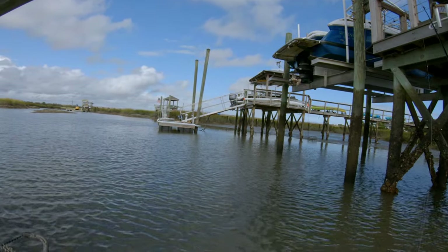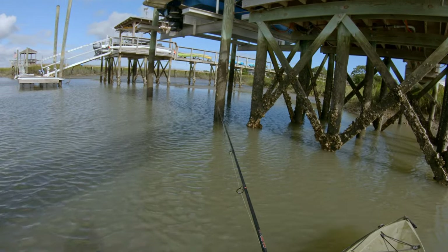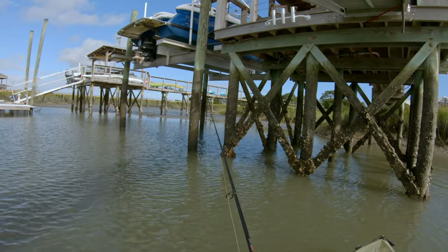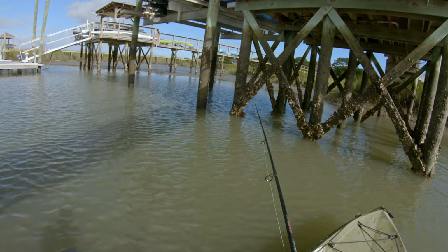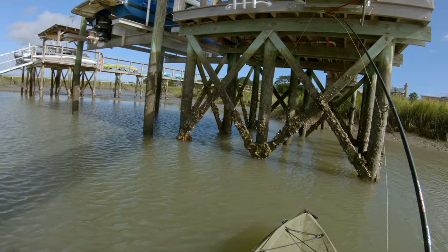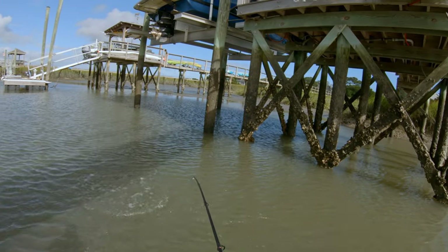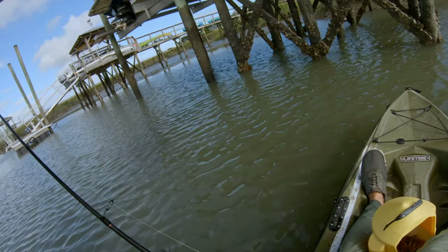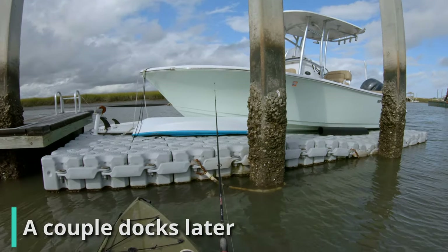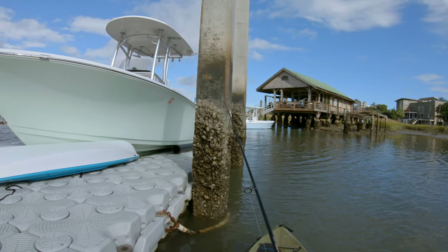Bait is getting blown up everywhere - look at that, there's reds blowing up on baits right under that dock. Oh yeah, someone's got it - he was just swimming with that. I bet that was a sheep, might not have been very big though. There we go, perfect placement - that was lucky. Someone's got it. Oh, that's a red again. I pulled off a couple good ones on this dock last time, let's see if we can give it another shot.